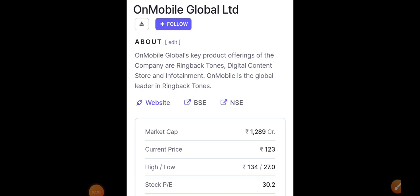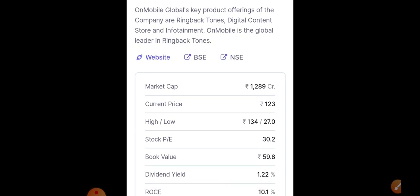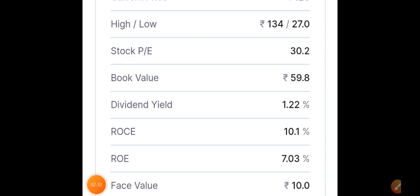On Mobile's market cap is around 1,289 crores. Current price is roughly around 123 rupees. The 52-week high is around 134 and low is almost 27 rupees. Stock PE is around 30, book value is around 59.8, dividend yield is around 1.22 percent, ROCE is around 10.1 percent, and return on equity is around 7.03 percent. Everything is looking very decent.